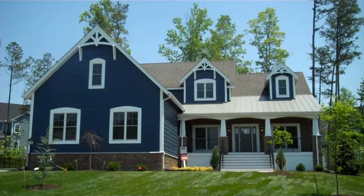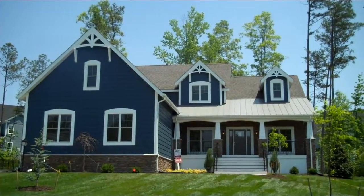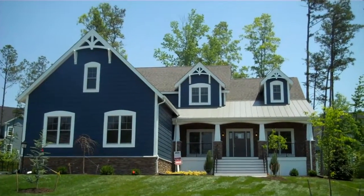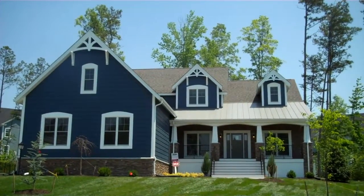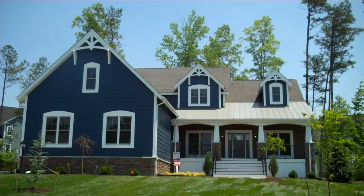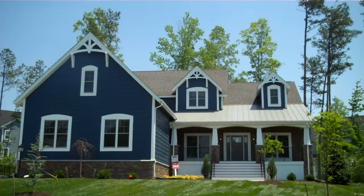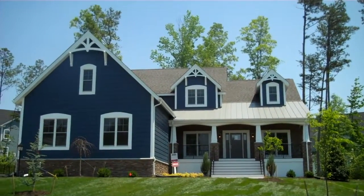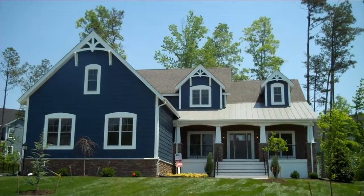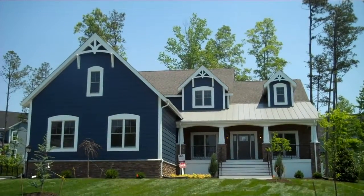Hello and welcome to another great custom home built by Lifestyle Home Builders. We've built this custom plan in the Halsley neighborhood for a client who's about to close and move in. This is a first floor master plan and we wanted to get a quick video tour to document our work here before the client moves in, so we're going to take a trip inside and check it out together.